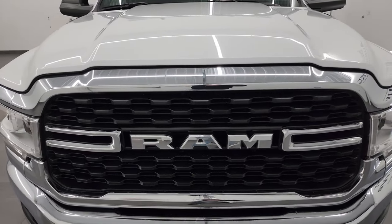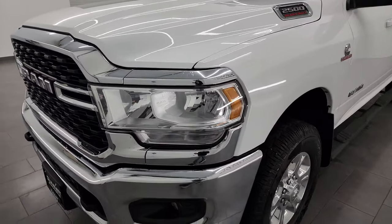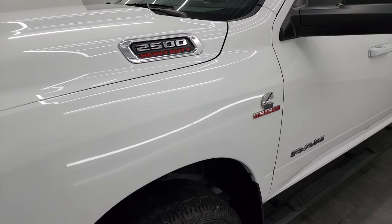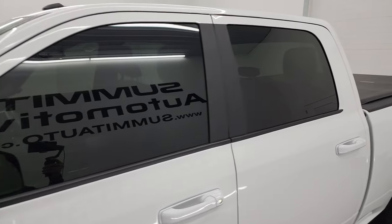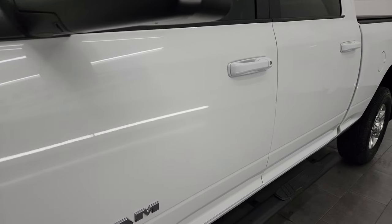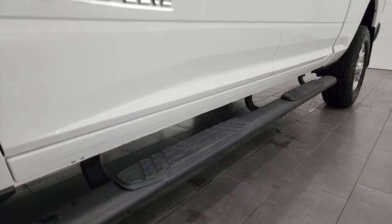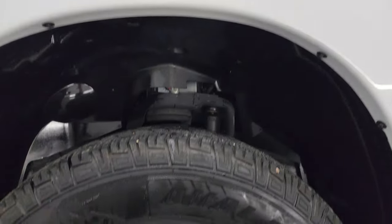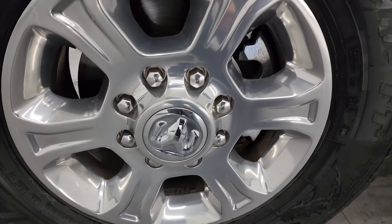I'm going to go all the way around in this video — inside, underneath, start it up, and take a look under the hood to give you the most accurate representation possible of the truck. This one's in really nice condition. I shoot all my videos in 4K. Bright white is the color on this one. If you like the video, subscribe to the YouTube channel at youtube.com/SummitAuto and click the bell for daily video updates and access to one of the largest catalogs of vehicle and heavy-duty truck walk-arounds on YouTube.